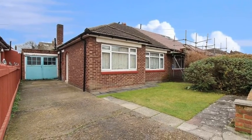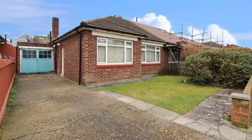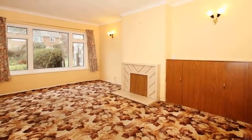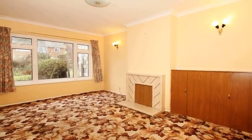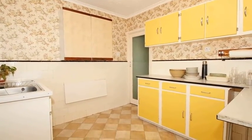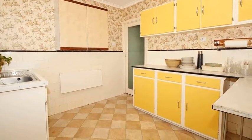This two-bedroom semi-detached bungalow is situated in one of the finest locations. Internally, the accommodation offers a lounge, and there is a separate kitchen which is equipped with a range of wall and base units with work surfaces over.